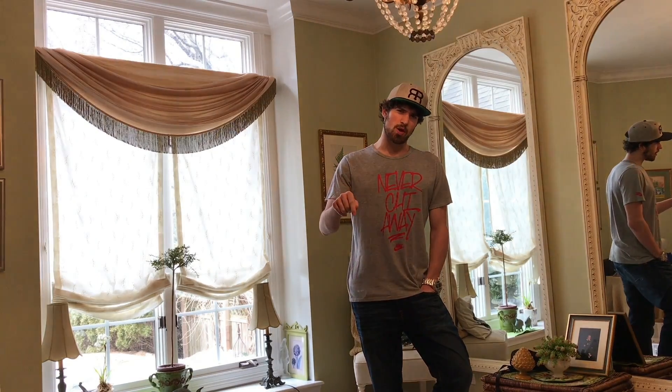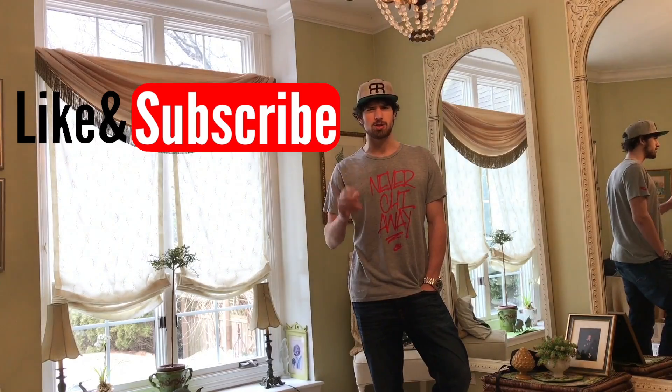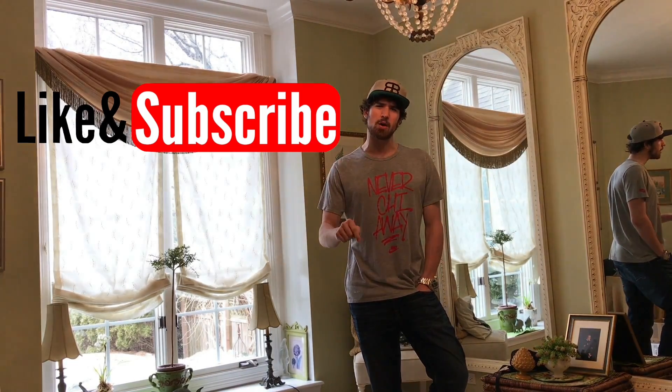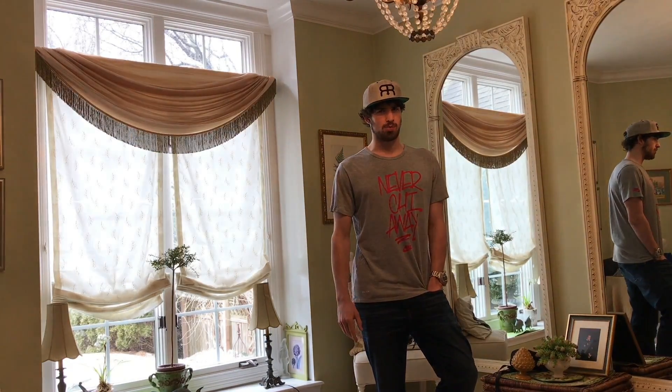If you haven't already, please go down there right now, hit that like button, hit that subscribe button, and turn those notifications on. It really helps me out a lot, and you'll be able to see Strange Places videos the moment they come out. It will take you five seconds. And now we bring you to the first video on Strange Places, the best of the rest: the abandoned auto plant.